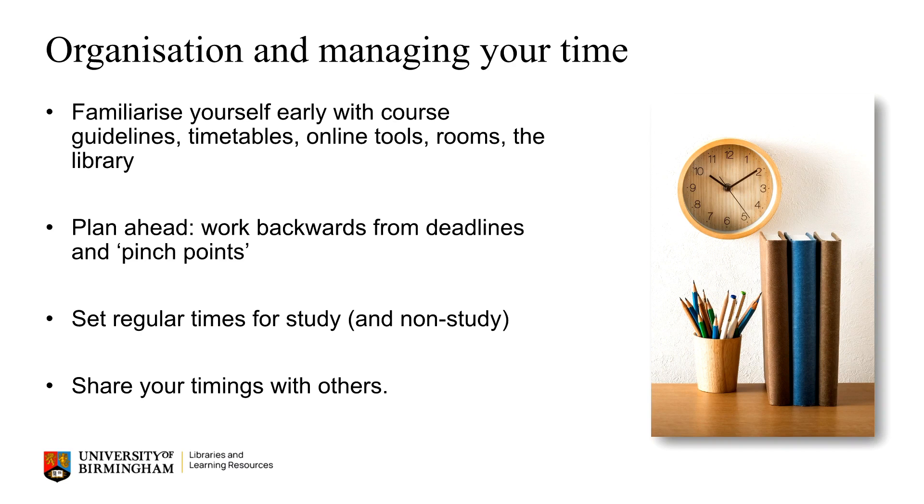If possible, it can be good to develop a routine of when you will be studying and of course when you will not be studying too, to ensure you have a healthy work-life balance. If you're living with others, it might be useful to share your set study times with them so they know when to give you the space and time you need.